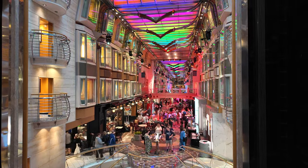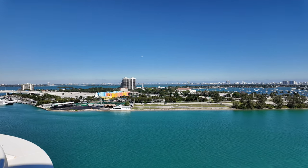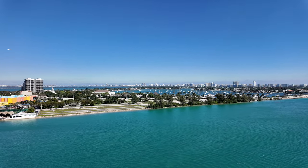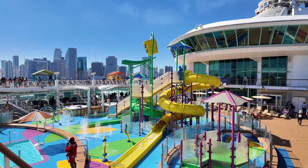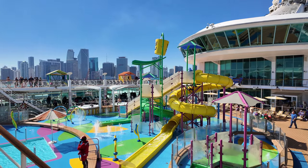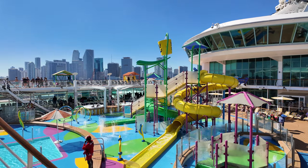Absolutely beautiful sail away day here in Miami — one of the best days I've ever seen in Miami, just absolutely gorgeous outside. It really sets the mood for the trip. I don't know about you guys, but when it's raining on embarkation day, I am just a little upset, a little sad — I want the energy of the ship to be bumping for my cruise vacation. If you guys had a good or bad sail away experience, let me know in the comments.